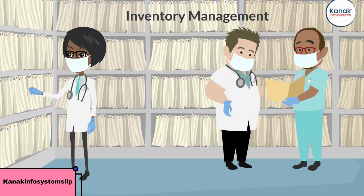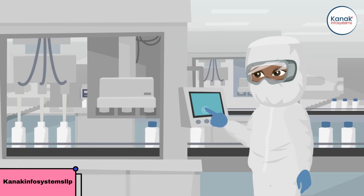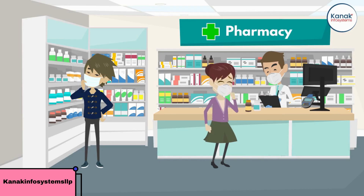The Inventory Management module is another essential tool for hospital management. With this module, you can track medical supplies, equipment, and devices, and set reordering rules to ensure that you never run out of critical items. You can even generate purchase orders automatically based on stock levels.